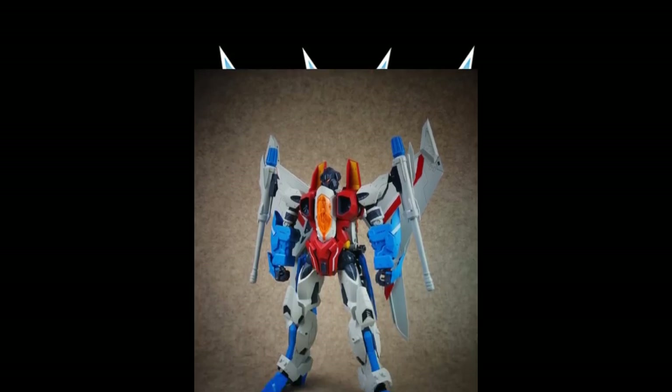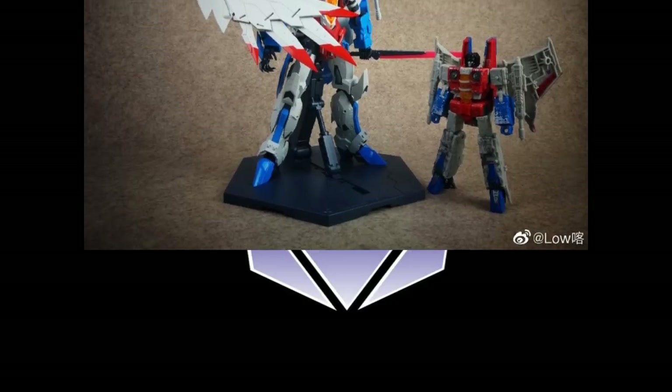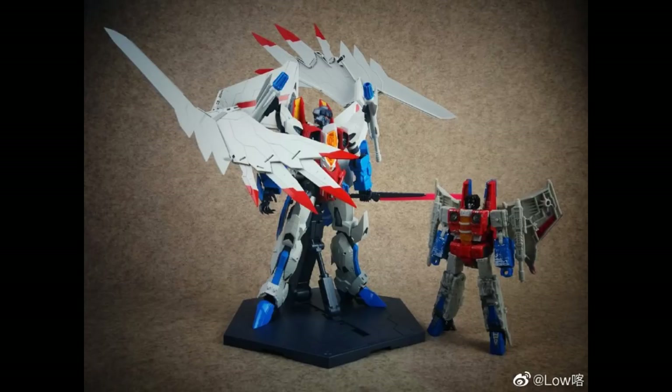We've got this Hongli PF-01 Red Falcon M — this is a Starscream and I'm guessing it turns into the bird, of course. It looks pretty interesting and is definitely for those Starscream enthusiasts. I think we've already had a couple of other characters made in this design. You can see the wings of the bird mode and a comparison of this Starscream to a Siege Starscream for size — definitely a different aesthetic they're going for.